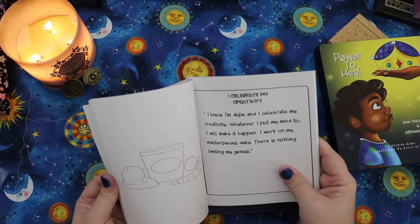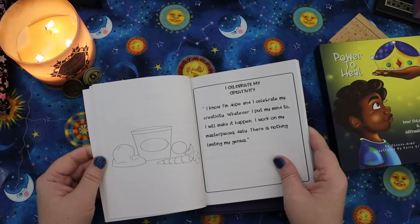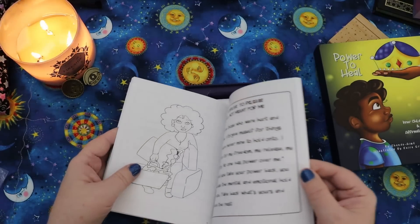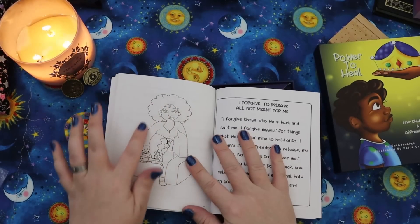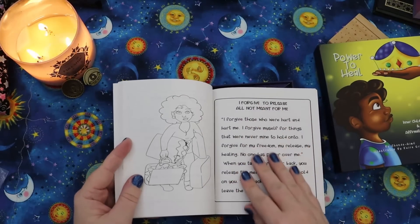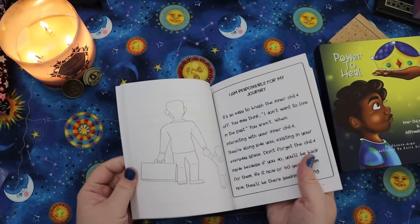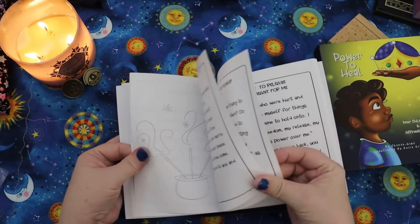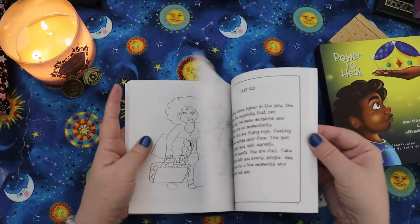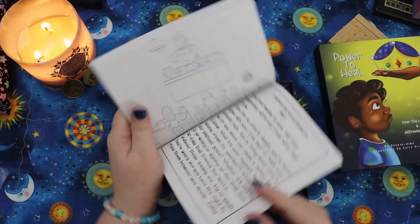The guidebook is literally — 'I celebrate my creativity. I know I'm dope and I celebrate my creativity. Whatever I put my mind to, I will make it happen. I work on my masterpieces daily. There's nothing limiting my genius.' So the card descriptions are in here, but the artwork is on the page in a coloring book style. This paper feels a little smooth — I'm not sure how it'll take crayons, but markers should do, though they may bleed through a little. It's almost that magazine style paper. I feel like slightly more matte paper would be better for actually coloring, but coloring could be a really cool practice in this deck.